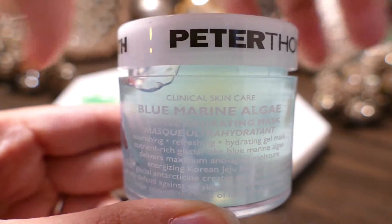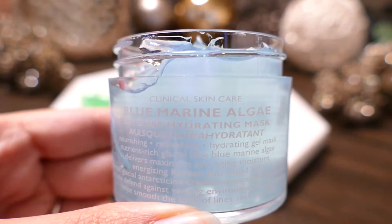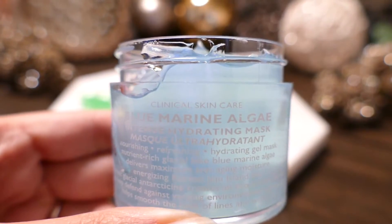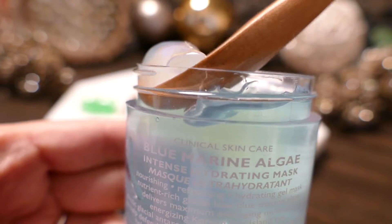Next up we have the Blue Marine Algae Intense Hydrating Mask. It is nourishing, refreshing, and hydrating. Its nutrient-rich Glacial Lake Blue Marine Algae delivers maximum anti-aging moisture.